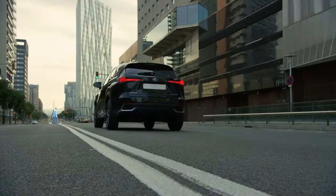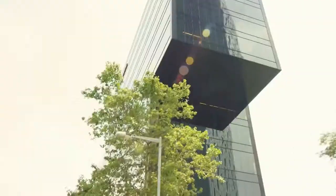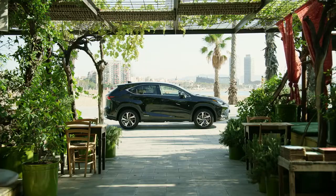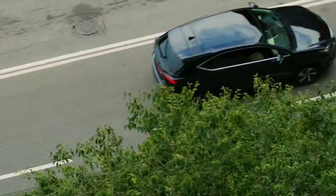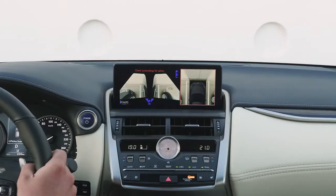The NX comes with Lexus Safety System Plus, a package of measures which includes pre-collision system with pedestrian detection. Four cameras give you a view right around the car, for safer and more convenient maneuvering.